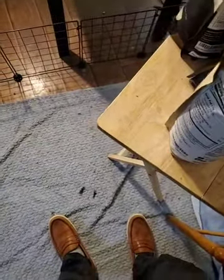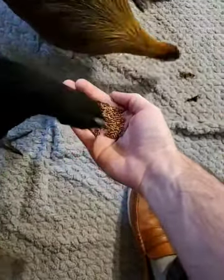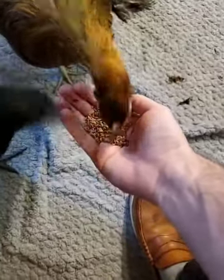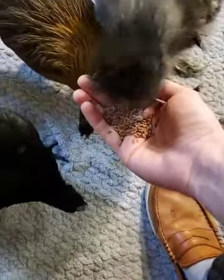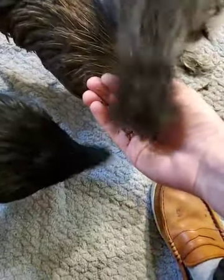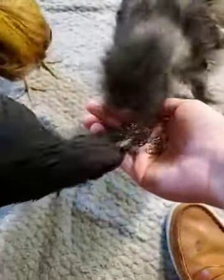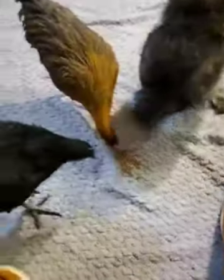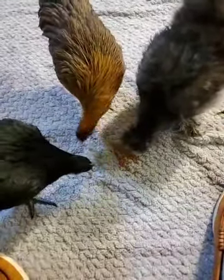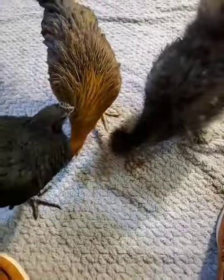First up, here are some flax seeds for the chickies — this is the first time they're ever eating flax seeds. They seem to be embracing it! That's a nice, satisfying little crunch, isn't it, chickies? I think Kagome agrees there. They are all just digging right into that — no hesitation whatsoever. And that's lovely.